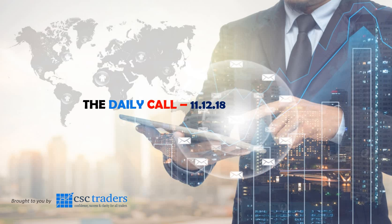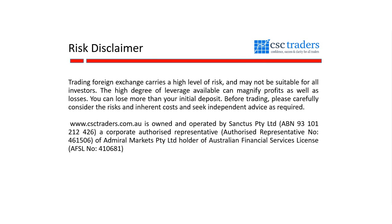Good morning traders and welcome to the Daily Call, today Tuesday the 11th of December. Before we get started, as always, please understand that any advice in today's session is of a general nature only and that your personal circumstances have not been taken into consideration.